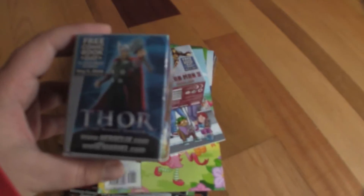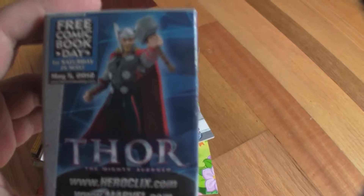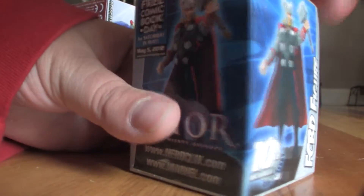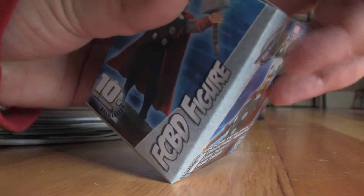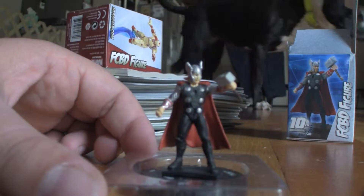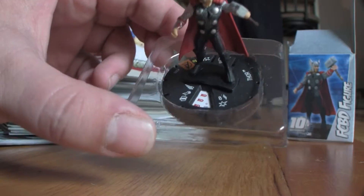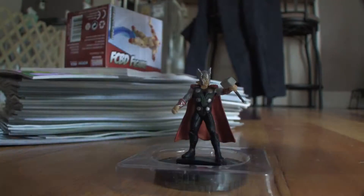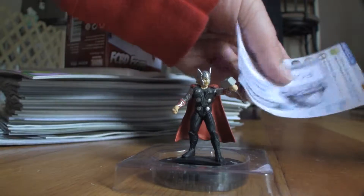Okay, so to start we have a Thor Heroclix and an Iron Man 3 Heroclix. I'll open those and see what they are. They got it taped up with tape. So this is Thor Heroclix — that's what it looks like, and it's the Clix part. I'm not exactly sure what they're used for, but hopefully it came with directions. Yes, it did — so I will learn how to use those.